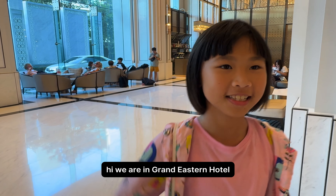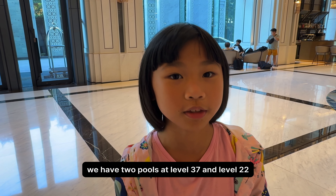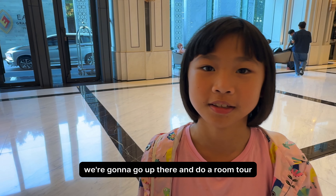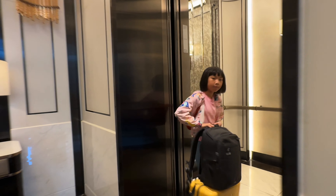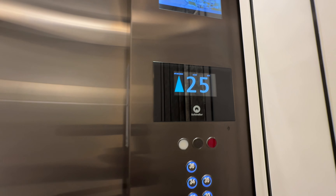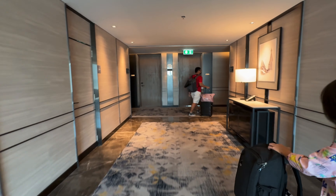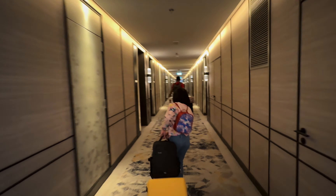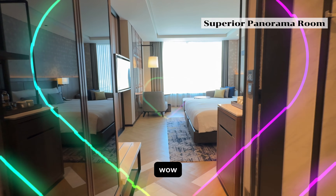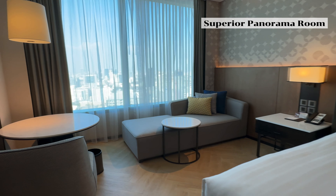We are at Eastern Grand Hotel and we are checking in right now. The hotel has two pools, at level 37 and level 22. Our hotel room is at level five. After checking in, we're going to go up for a room tour. We fell in love with the room the moment we entered it. The cleanliness is impeccable, the design is bright, and the smell in the room is so good — we immediately feel like we are at home.